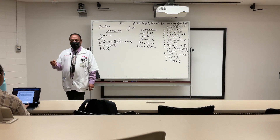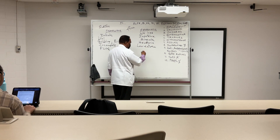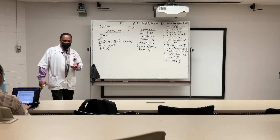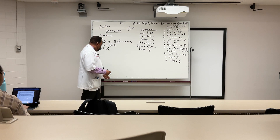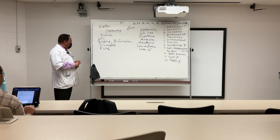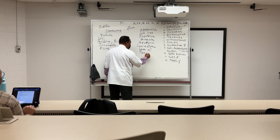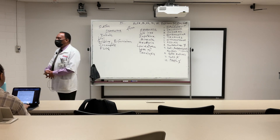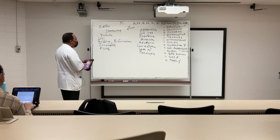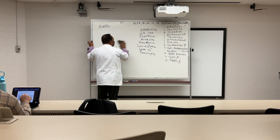The lower extremities will be weakened. Loss of bladder function and loss of rectal function will be present for the metastatic signs and symptoms of prostate cancer. And then of course paralysis, mostly of the lower extremities.